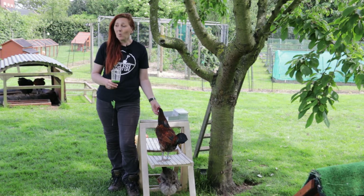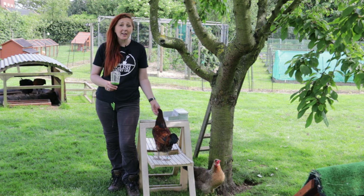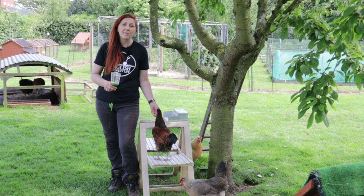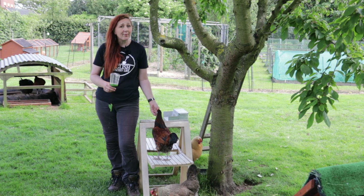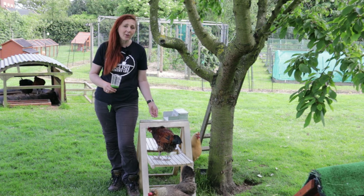Welcome to English Country Life. We free-range our chickens in our field, but it might surprise you to know that chickens which don't have things to interest them, even in a free-range environment, can become disruptive and destructive. Join me as I go through some things we use to keep our chickens interested.